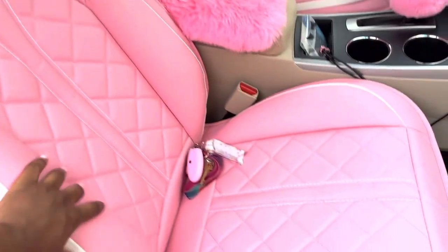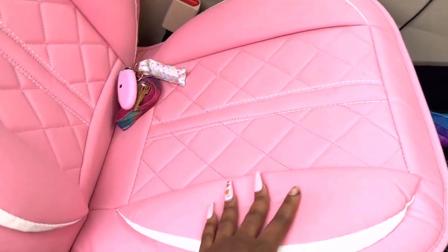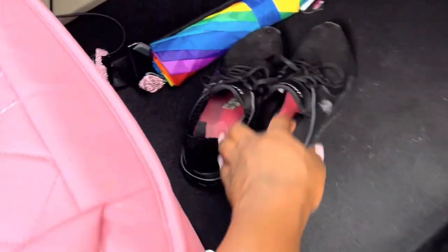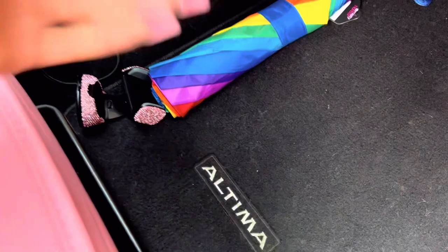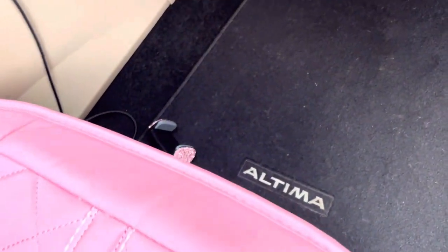These are my seat coverings — nice and firm, nice leather with cotton on the inside, so they are very comfortable. Don't mind my shoes guys, these are my work shoes. I got my evening job so I can't really wear my crocs — I have to keep my shoes in my car.